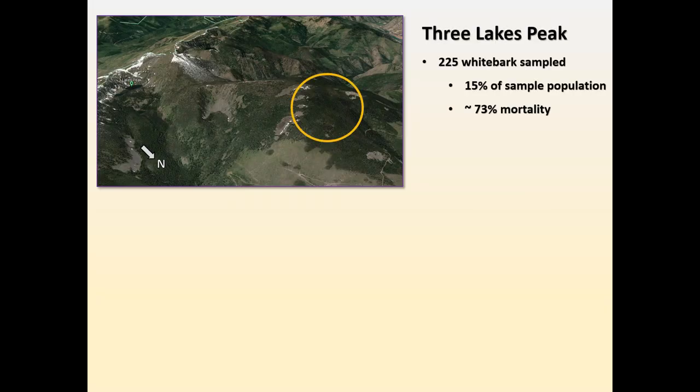Three Lakes Peak is located in the southern mountain range between the reservation and Missoula. There's a healthy whitebark pine population at the site. We sampled 225 trees, encompassing 15% of our sample population. Mortality is also very high — about 73% — due largely to documented instances of mountain pine beetle activity, especially in the 60s and 70s and more recently in the 90s and early 2000s, as well as white pine blister rust, which was vectored into this region of the Rockies in the 1950s.